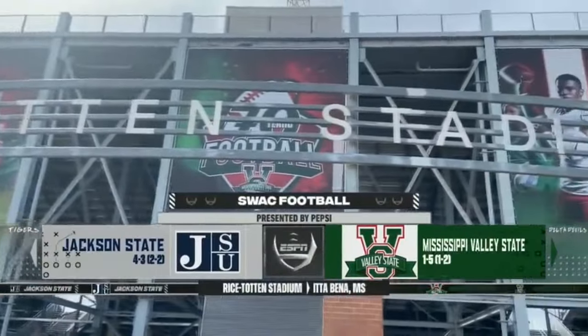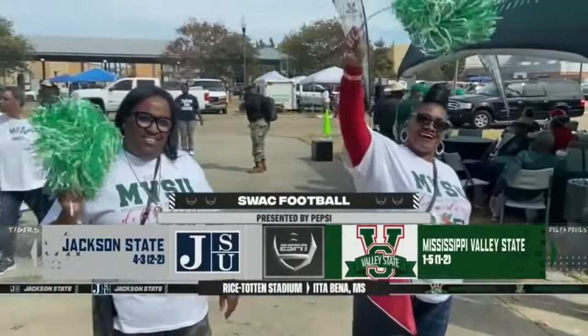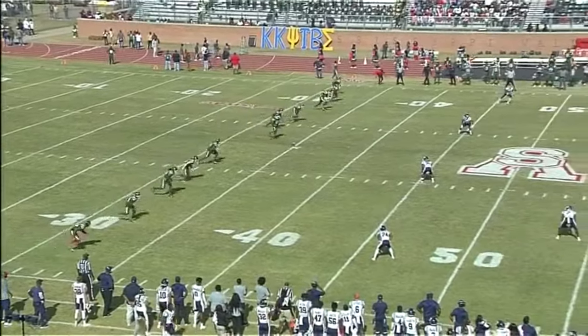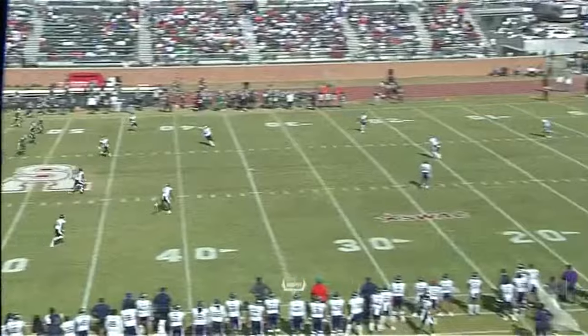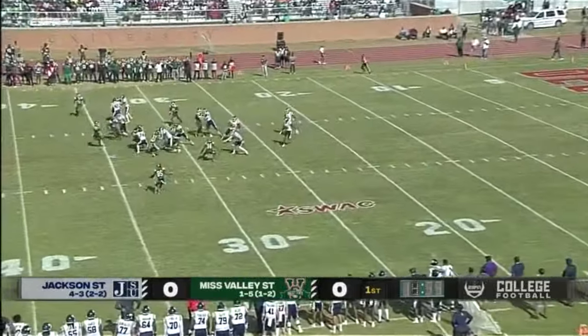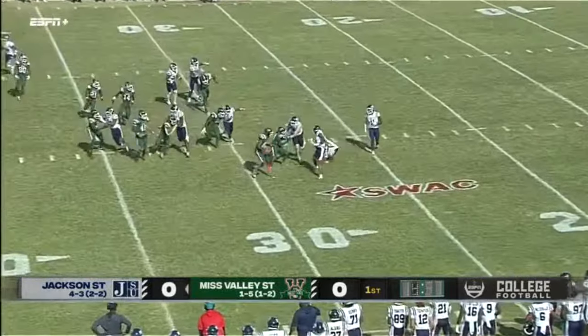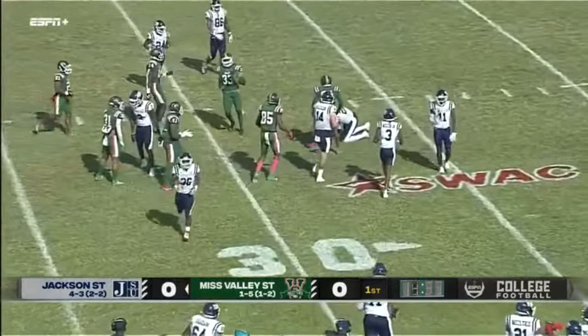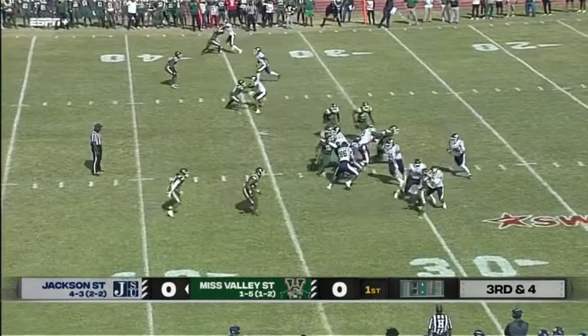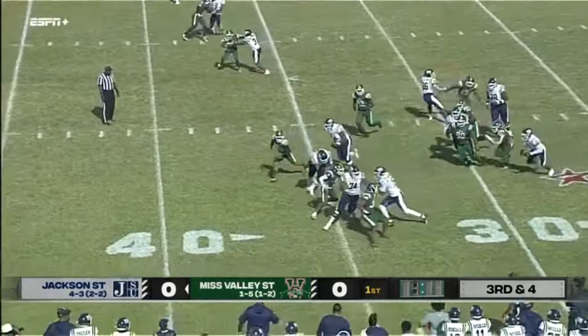State University in the heart of the Delta. Rice Totten Stadium is the site of today's game. At the toss, they deferred, so they will kick off and receive the kickoff in the second half. The ball comes down to Jackson State University, a slip right around the 25-yard line — an area where Coach Taylor talks about third down and short, you can open up the playbook a little bit more.